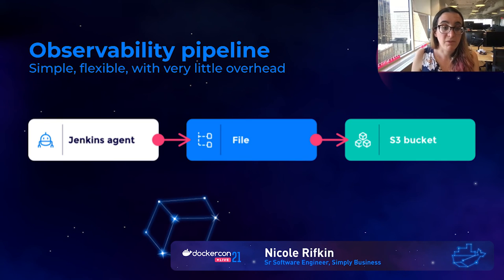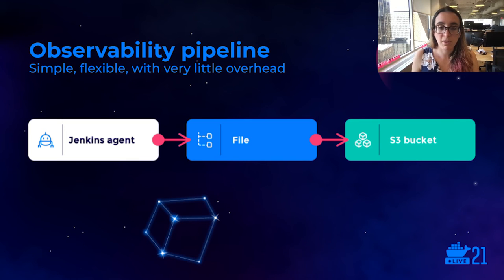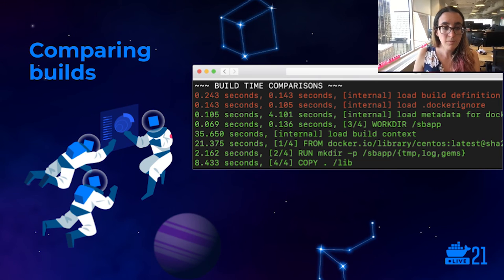We now have a build observability pipeline that is super straightforward, simple, flexible, and has very little overhead. We support running our builds via BuildKit using BuildCTL, the command-line interface. We save the log output automatically to a file and then push that file to an S3 bucket. Each line of the files we're persisting has JSON-formatted information corresponding to the different steps of the build. And now that we have some data to play with, we wrote some tooling to help us make good use of it.